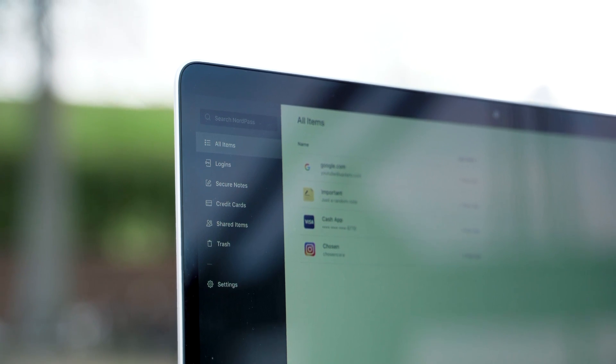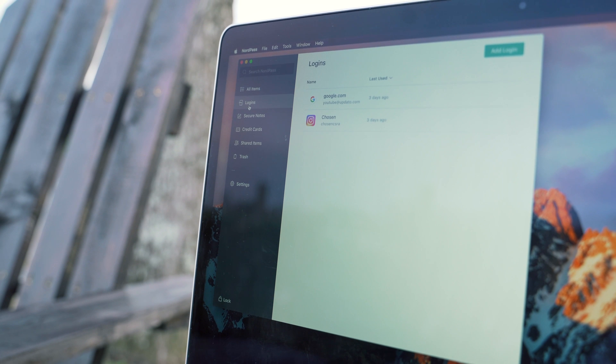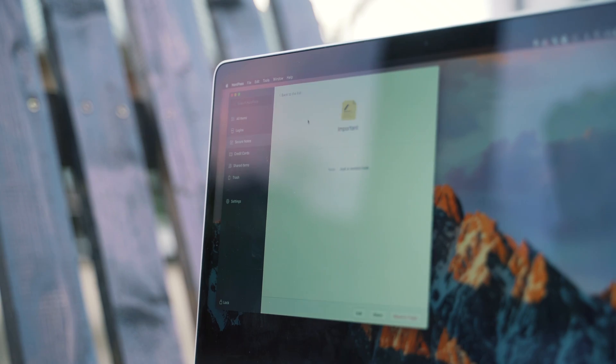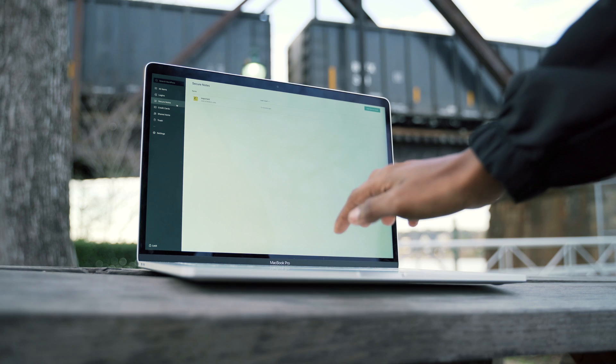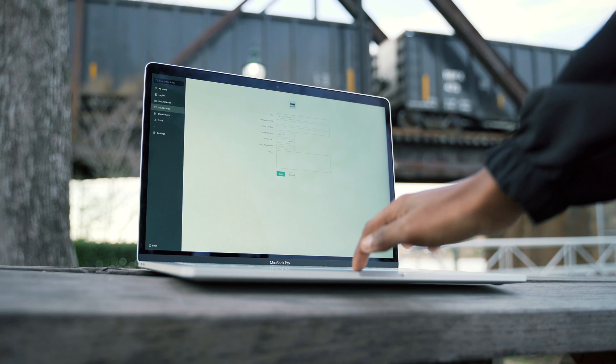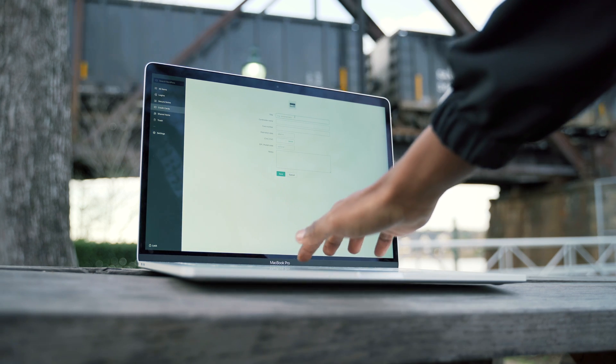NordPass has a desktop application — I'm using it on Mac, but it's also on Windows. Once you're logged in you can access all your saved passwords. In addition to that, you can add secure notes if you have any important notes you want secured. Another cool feature is that you can also save credit card numbers. If you're a consistent online shopper this can be very handy — you don't have to worry about finding your wallet every time you need to make a purchase online.